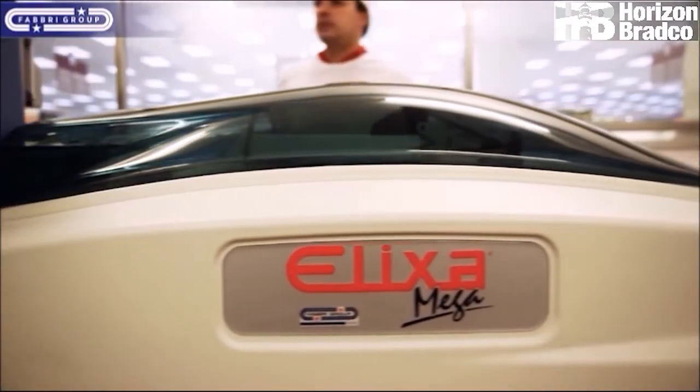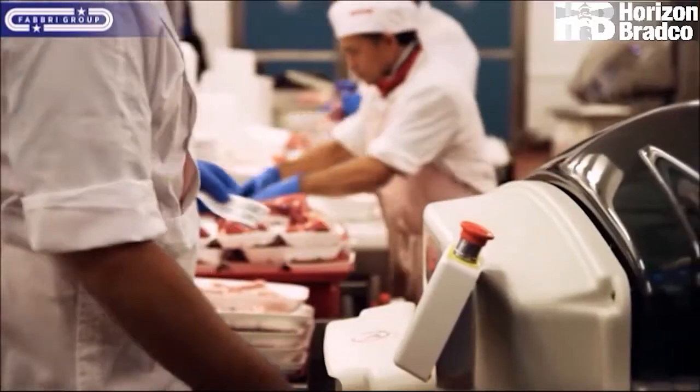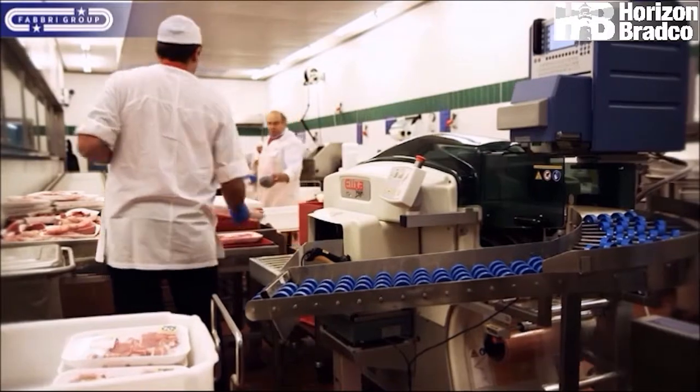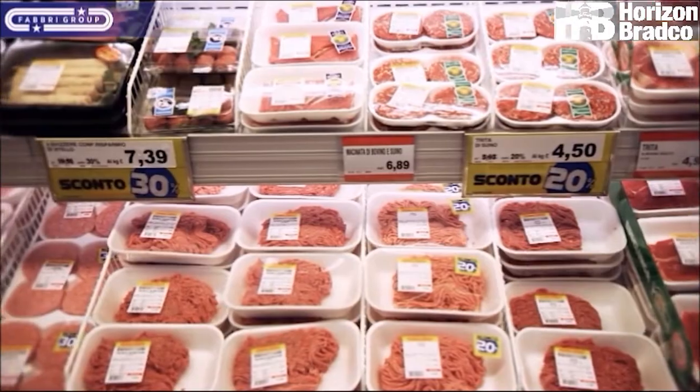One of the most successful fresh food retailers in Italy uses Fabri Group wrapping machines like the Elixa Mega in every store, in order to keep up with the daily need to pack at least 3,000 packs in a few hours' time.